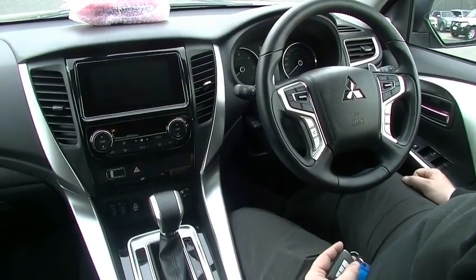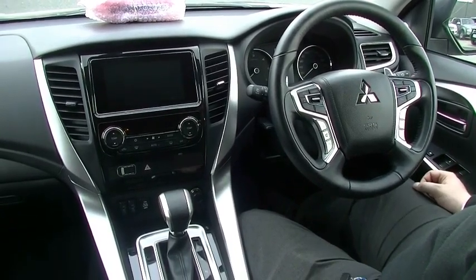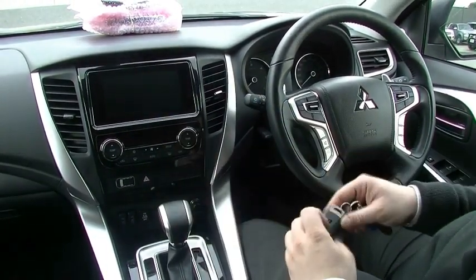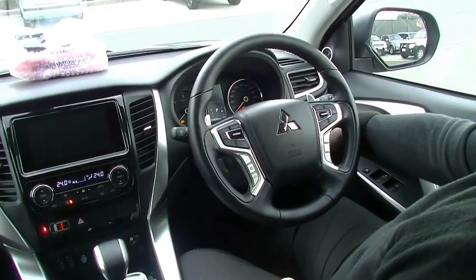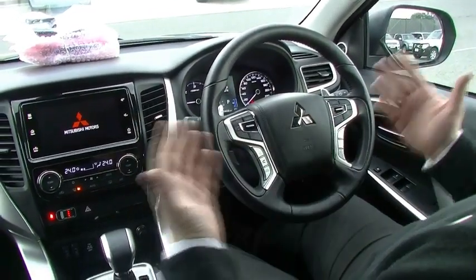Inside the Pajero Sport Exceed now — a lot to talk about. I have the car off to demonstrate the proximity key. I have two keys for this car — keep one in your purse, handbag, or pocket wherever you go, and there's a little secret key in there too. Just pop it in, touch the button, and it starts. Easy, hands-free, ready to go. Nice and quiet.